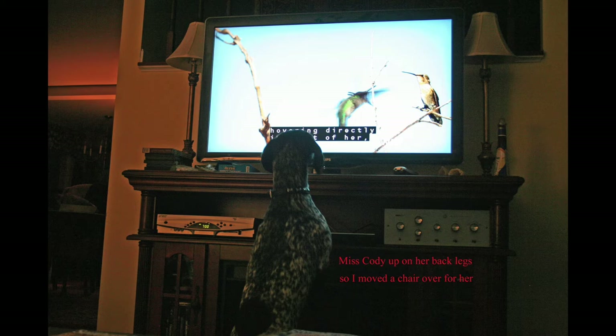And I'm not the only one fascinated by hummingbirds. Our German short-haired pointer, Cody, will actually sit up and look at the TV and watch hummingbirds on it all day — she is absolutely fascinated by them. So on that note, I think I'll say goodbye and watch for the next video.